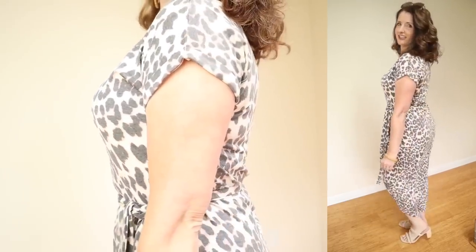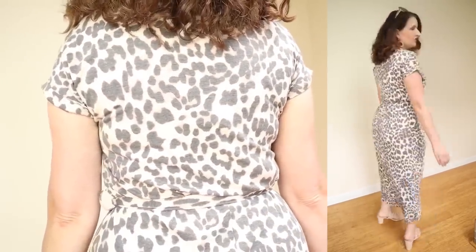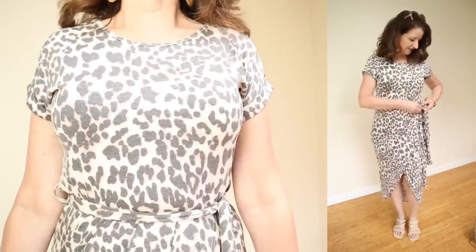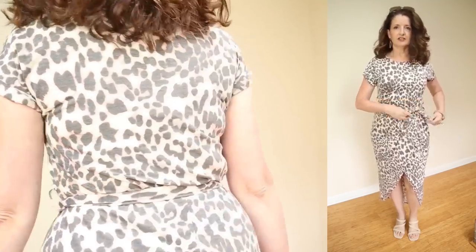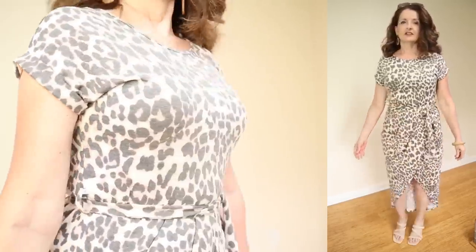They're calling this the casual maxi dress with self-tie. This comes in sizes small through extra extra large. It is $39.99, and it is available in 21 patterns and colors. There is definitely something in this assortment for everyone's taste.